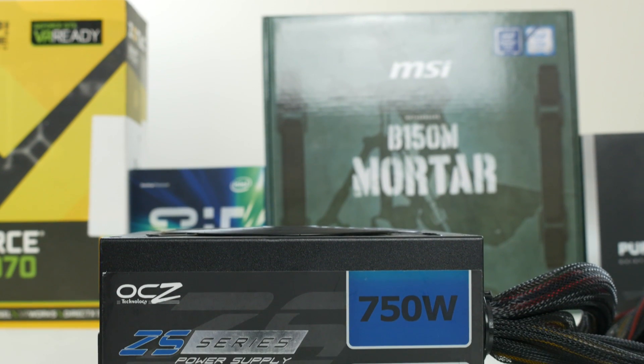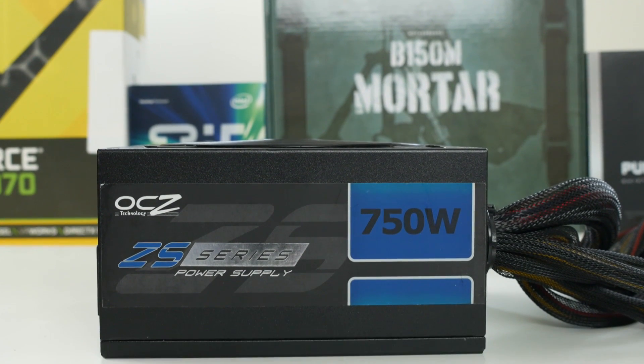For the power supply, this is just an old 750 watt OCZ power supply I had. I would recommend the Corsair CX550M for this build — it will give you plenty of headroom for overclocking the CPU and it's also semi modular, unlike the one I have, so there's going to be much less cable clutter.